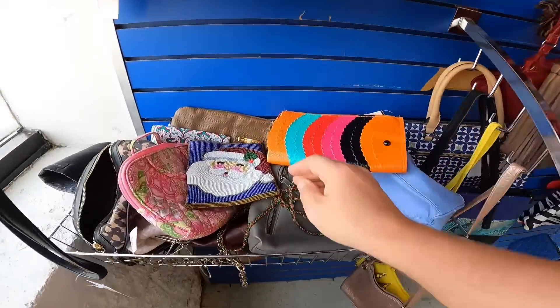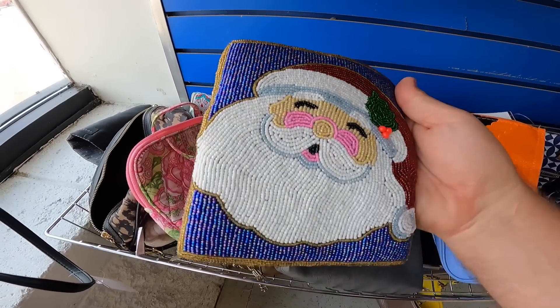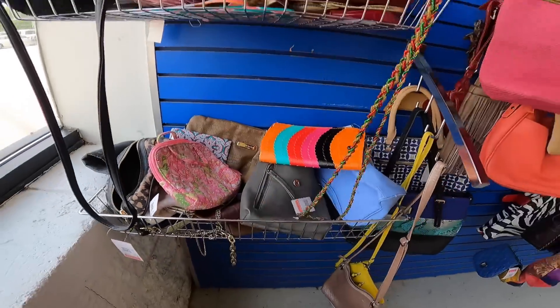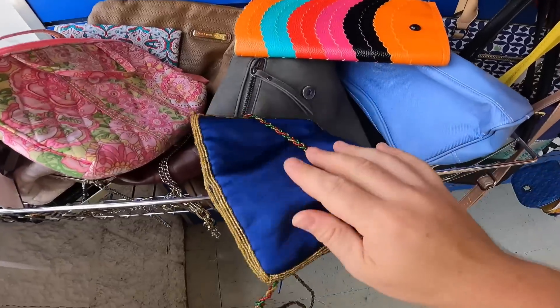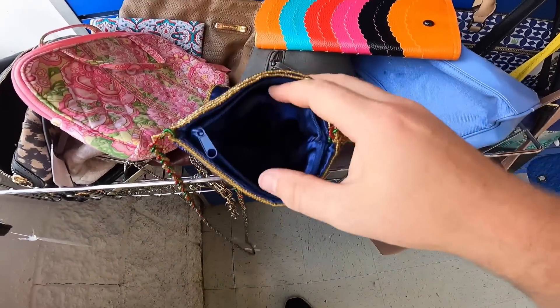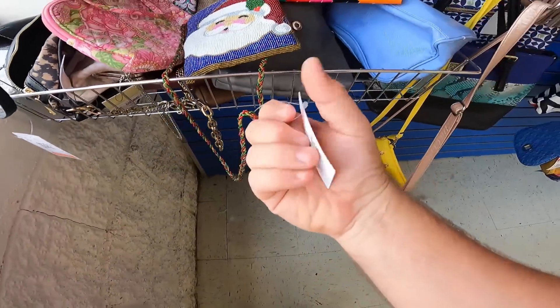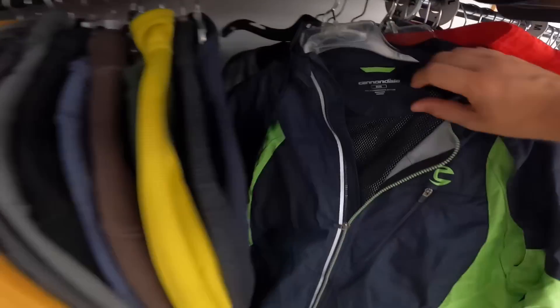Found this little beaded Santa purse. I don't know if you can tell on video, but all of those are like individual beads. It's got a nice little Christmassy crossbody feel. The back is this satin velvety material with a zipper — it's really cute, like a little Christmas party purse. And it's only two dollars, so I think I'll go ahead and get that.